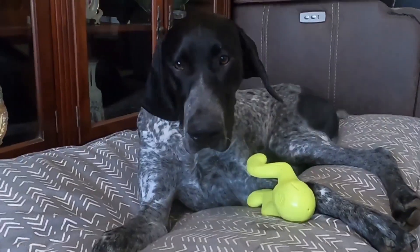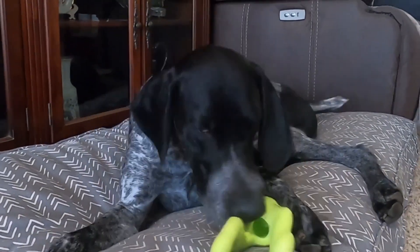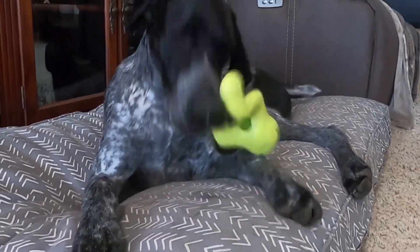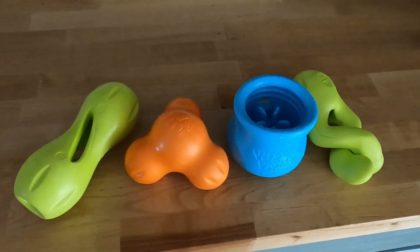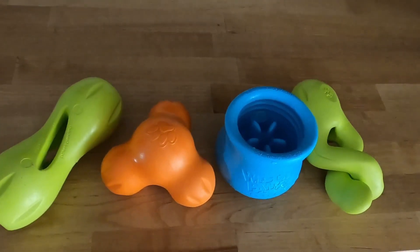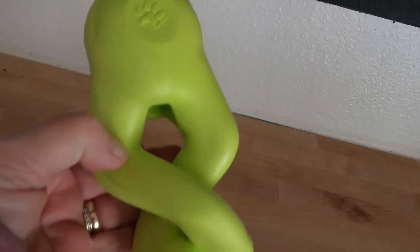Chew and puzzle toys offer a way to entertain your dog and work their brains. Westpaw, a US-based company, offers a great line of these chew and puzzle toys made out of their patented Zogoflex material.